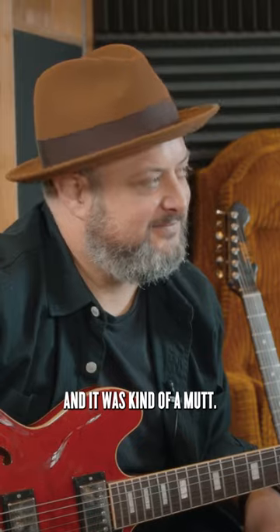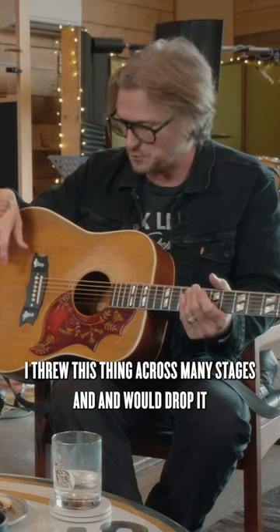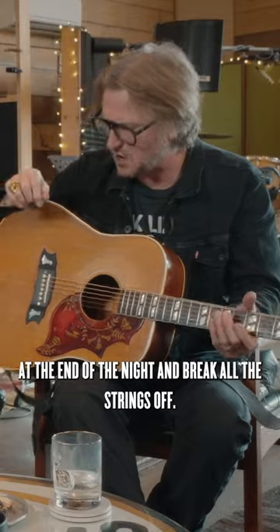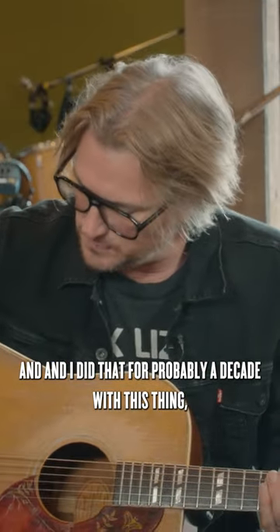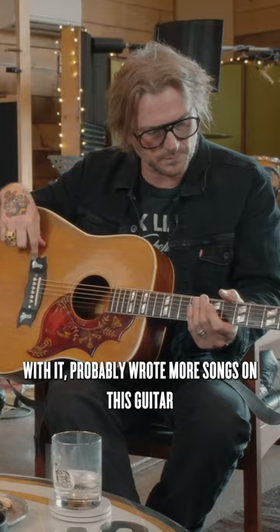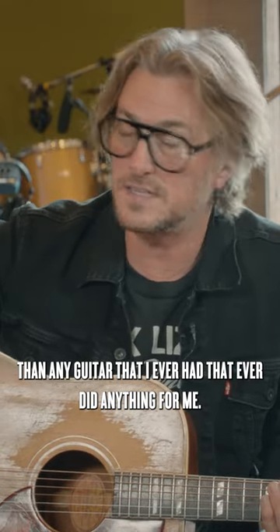It was kind of a mutt — I threw this thing across many stages, would drop it at the end of the night and break all the strings off. I did that for probably a decade. Toured the world with it. I probably wrote more songs on this guitar than any guitar I ever had that did anything for me.